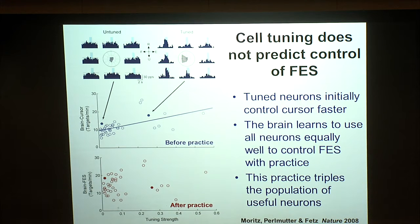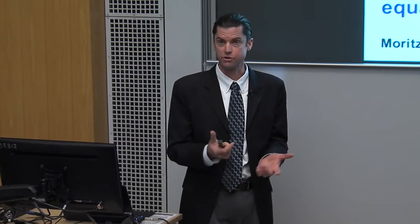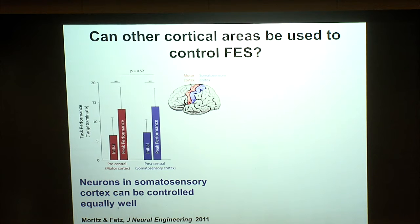This also opens up the possibility of using other brain areas for this type of control, important if we're thinking beyond spinal cord injury to users who've had traumatic brain injury or stroke — perhaps we don't even need to be in the part of motor cortex that typically controls the hand. We followed up with a study where we moved our electrodes to post-central somatosensory cortex and demonstrated the same pattern: initial performance was poor but doubled with brief training periods, with no statistical difference between motor and sensory cortex neurons.